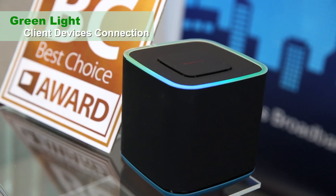The green light is for the client device connection, like your notebook or your smartphone. Currently, the green light is for all mid-direction.